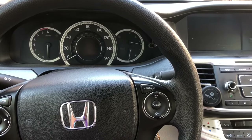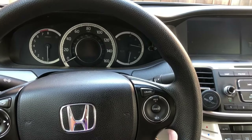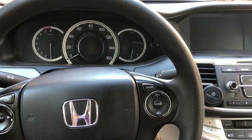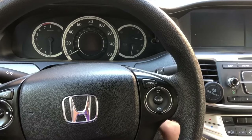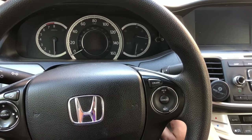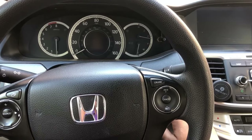Recently a new problem showed up in my Honda Accord 2013. When I try to start the car after it's been sitting for a few hours, it just wouldn't start — the starter motor wouldn't crank.